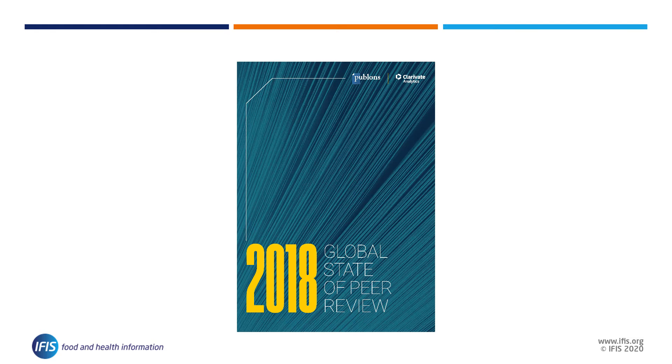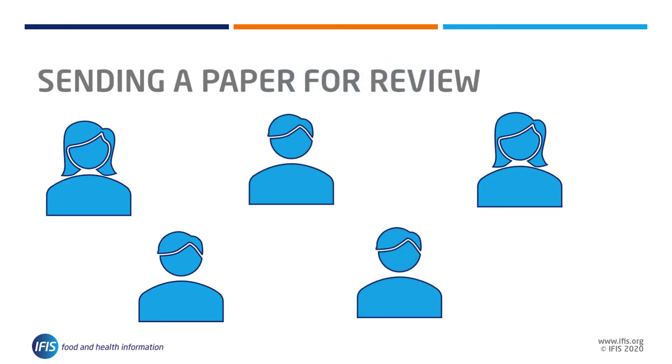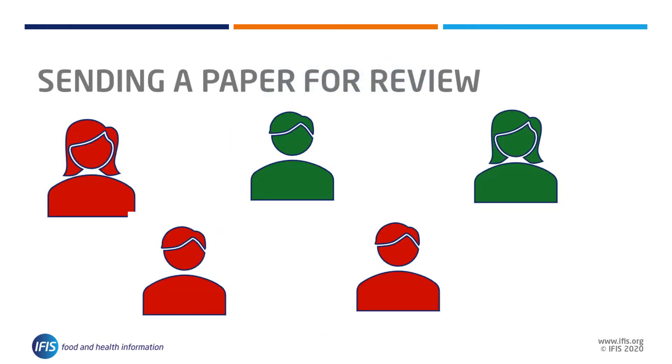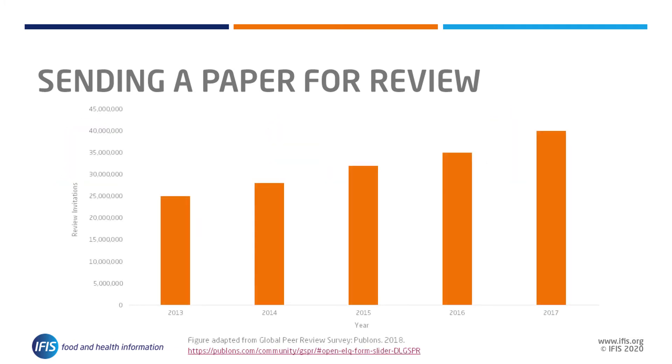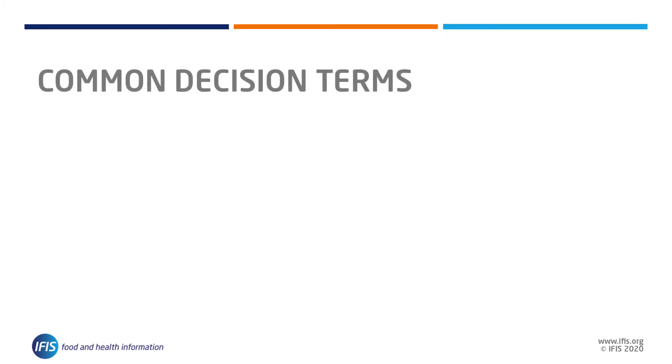The Publons State of Global Peer Review report from 2018 suggests it takes five invitations to secure two reviewers, and the total number of review invitations sent has increased at a rate of 10% year on year. Patience is key, but you should also be able to send inquiries after some time if you do not hear any news.